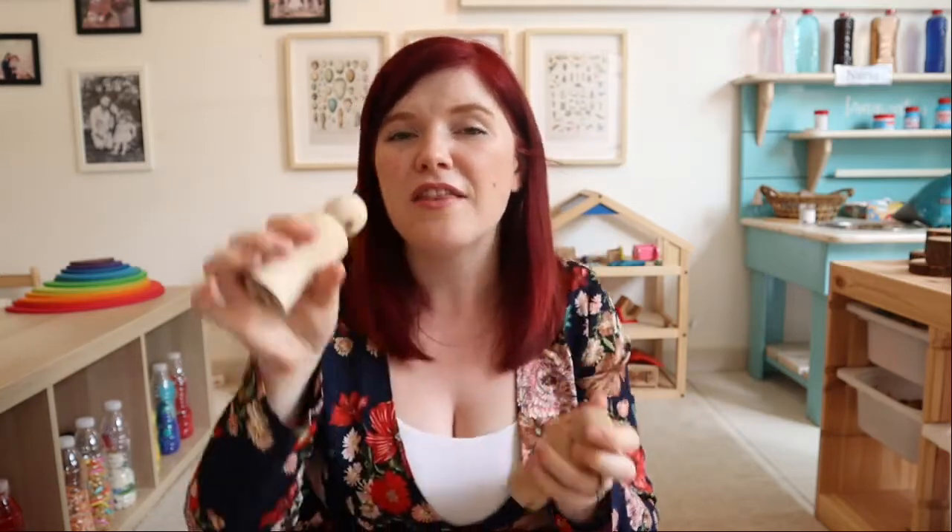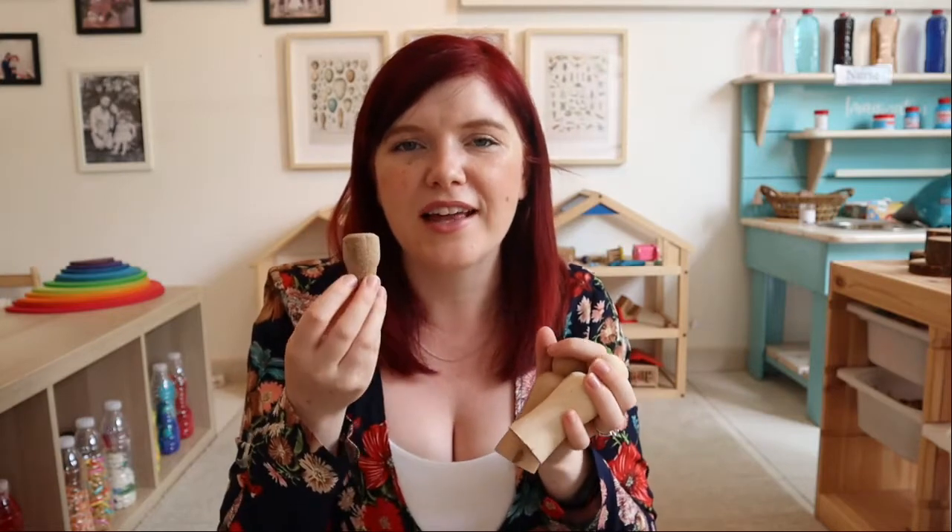Loose parts are defined as items your child can carry, move around, put inside containers, line up, categorize, or sort. They can also be used in imaginative play — the little peg dolls can be people, the corks can be food in the play kitchen. Go around your house today and find lots of loose parts — anything your child can tinker with and invent their own purpose for. It's such a fantastic resource that will provide hours of entertainment and develop real creativity.